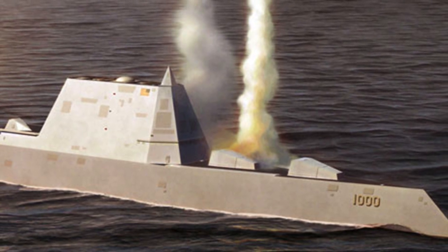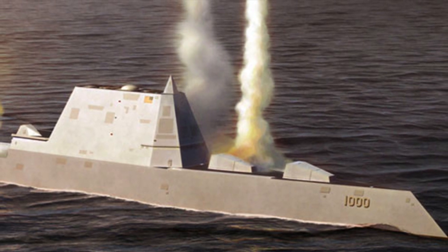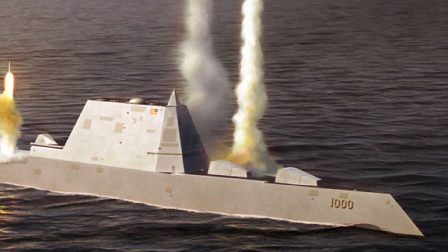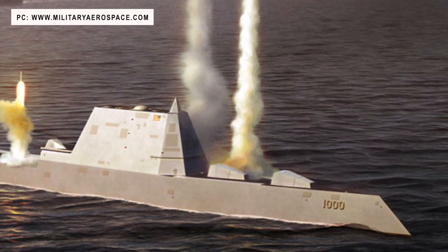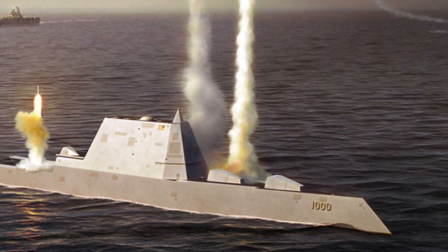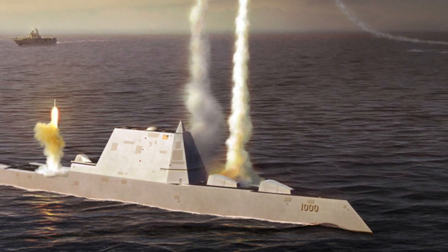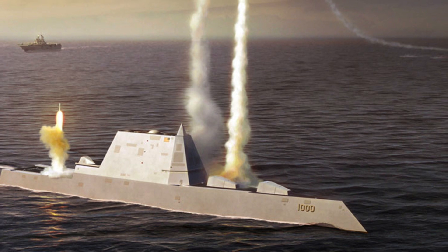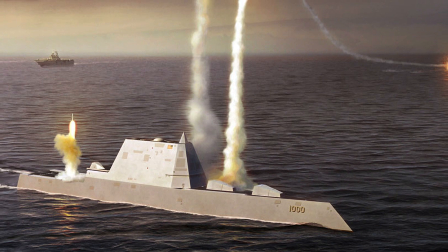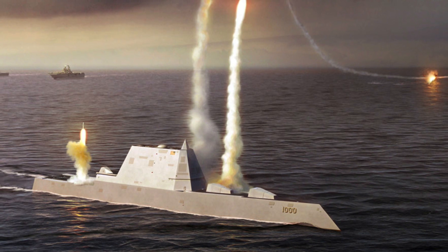The Zumwalt class has been an expensive, very long and torturous undertaking, but the class is one of a kind and has a lot of potential. The Zumwalt's stealth characteristics will enable it to sneak in undetected near the target, and a CPS hypersonic missile launched from relatively close range will be nearly impossible to stop. The three Zumwalt warships could be assigned to target high-value enemy assets which might be a suicide mission for conventional surface vessels. The Zumwalt has been plagued with development and construction issues, but the addition of CPS could be a genuine redemption.